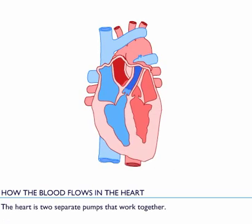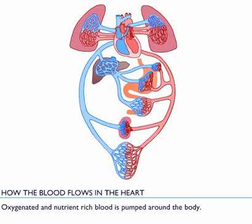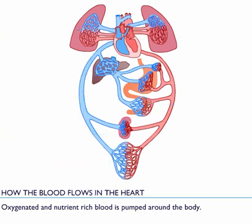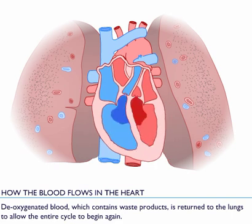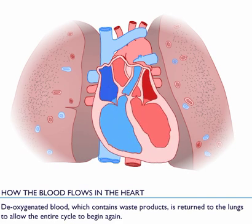The heart is two separate pumps that work together. Oxygenated and nutrient-rich blood is pumped around the body. Deoxygenated blood, which contains waste products, is returned to the lungs to allow the entire cycle to begin again.